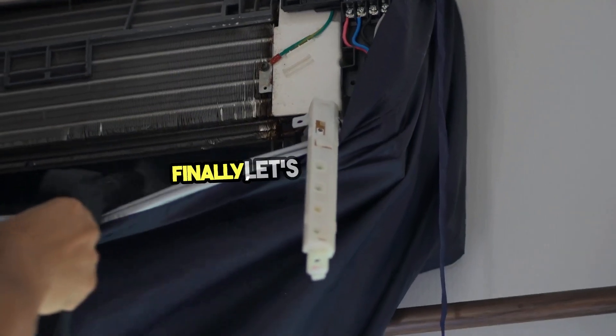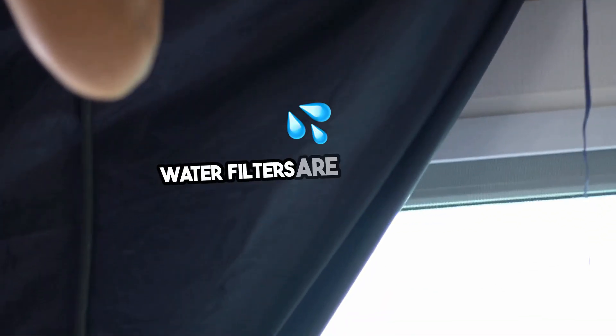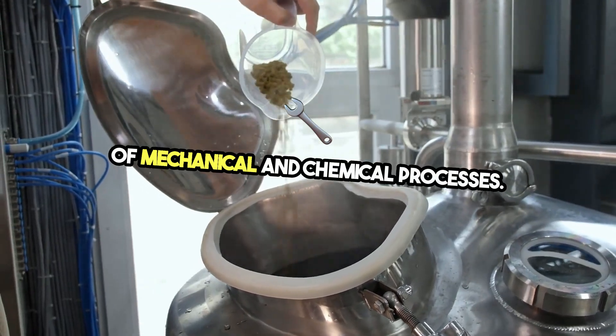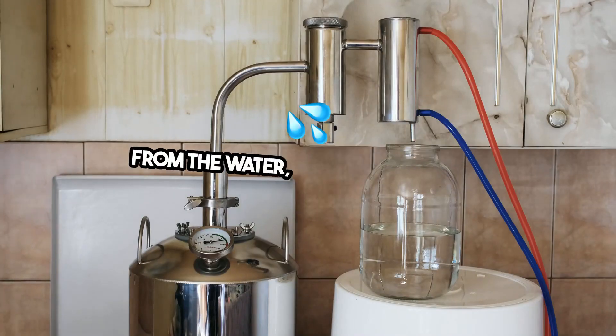Finally, let's delve into the workings of a water filter. Water filters are crucial for providing clean drinking water. They operate through a combination of mechanical and chemical processes. The mechanical filtration removes physical particles from the water,